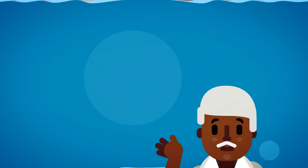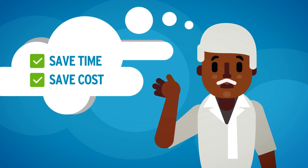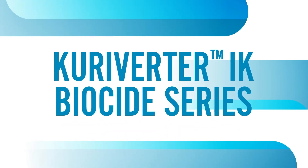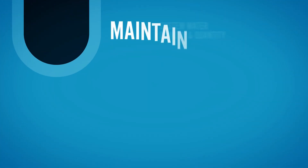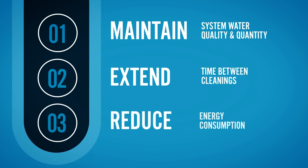Imagine saving operational time and costs by extending the time between cleanings using a membrane compatible biocide. The Curiverta IK biocide series helps to control membrane biofouling without having to shut down your system, helps maintain the system water quality and quantity of the permeate, extend the time between cleanings, and reduce energy consumption by minimizing membrane delta pressure.